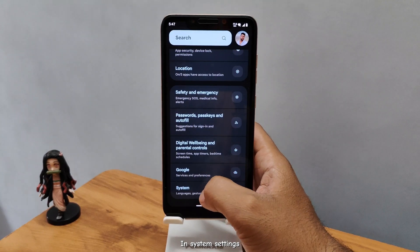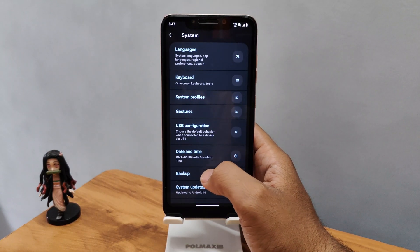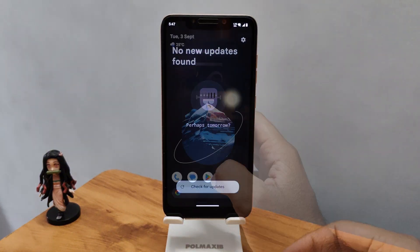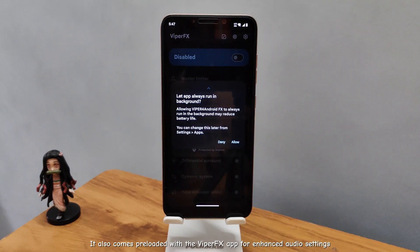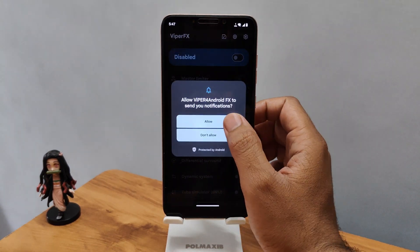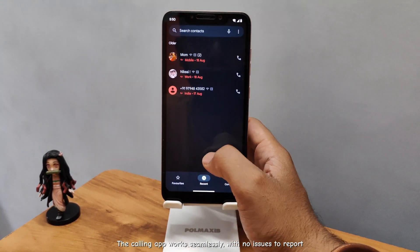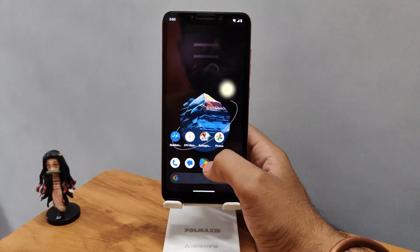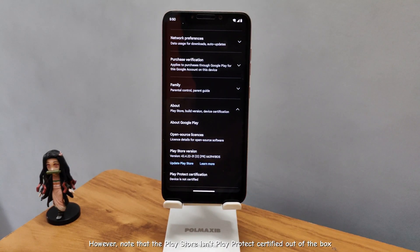In system settings, the ROM supports OTA updates, ensuring you stay up to date with the latest features. It also comes preloaded with the Viper FX app for enhanced audio settings. The calling app works seamlessly with no issues to report. However, note that the Play Store isn't Play Protect certified out of the box.